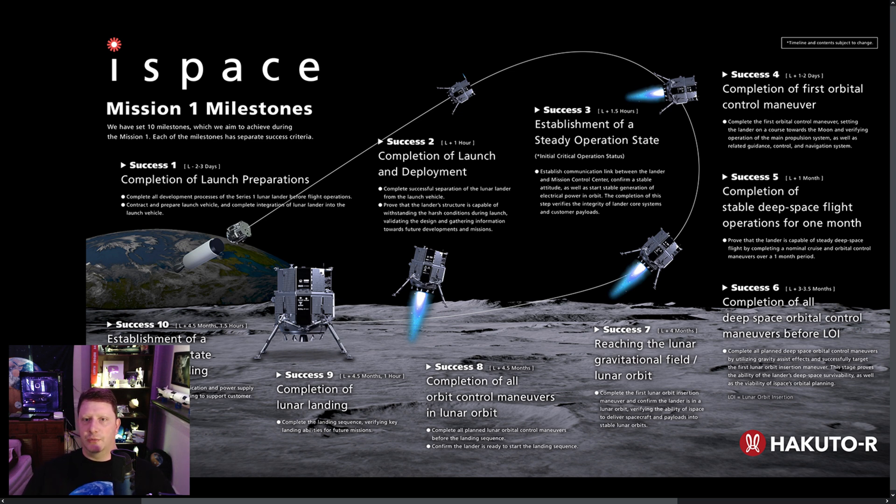In the last Space Week, on December 11th, I showed the SpaceX launch from earlier that same day of iSpace Hakuto-R Mission 1, a robotic lunar lander from Japan. I wanted to give an update on its status.